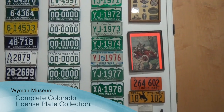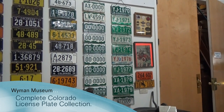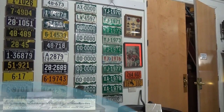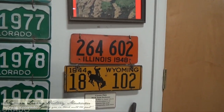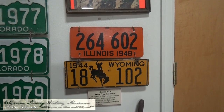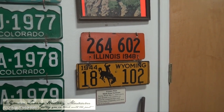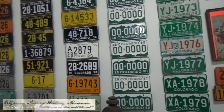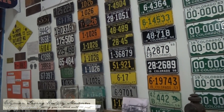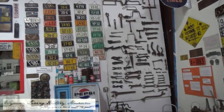That orange license plate and the yellow one from Wyoming — those were made out of soybeans. During World War II, several states used them. Illinois from '42 to '48; the war was over but they kept them an extra year. Wyoming only did it one year, but it was saving on metal. They worked all right — only, you'd park in the barnyard and a goat or a horse would eat your license plate.